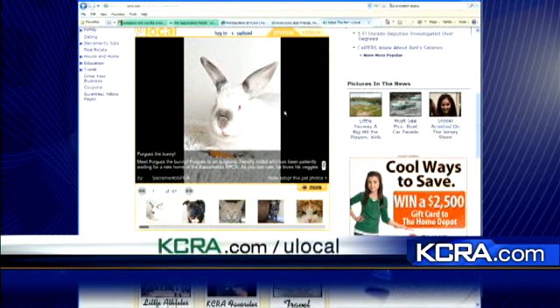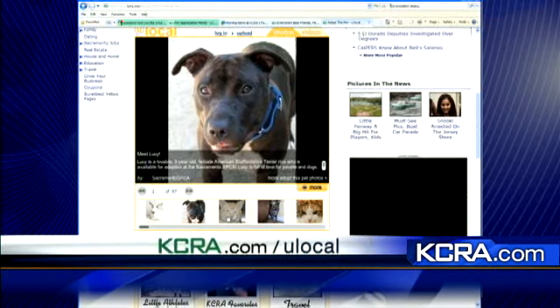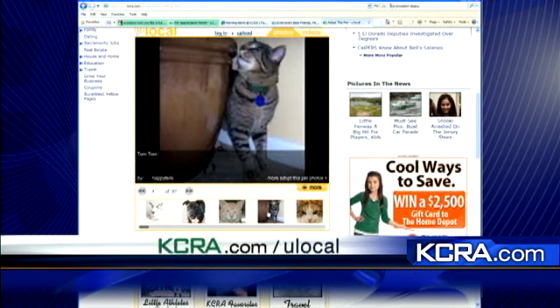There are a lot of pets in this community right now who need some homes. So if you're looking to extend your family, here are some pictures of some local adoptable animals from some of the shelters. This is Fergus the Bunny, and Fergus is available at the Sacramento SPCA. You'll learn a little bit about the pet and also which facility is trying to place it in a new home.